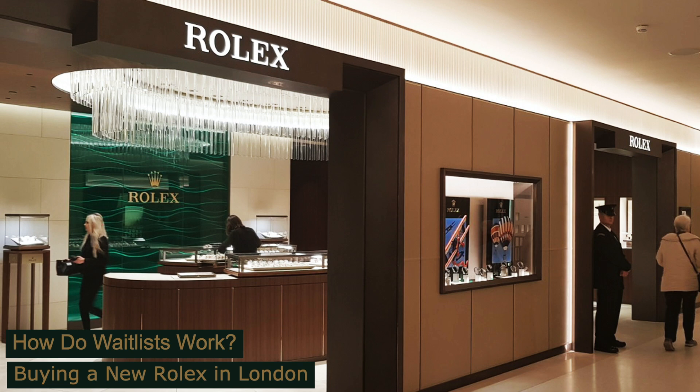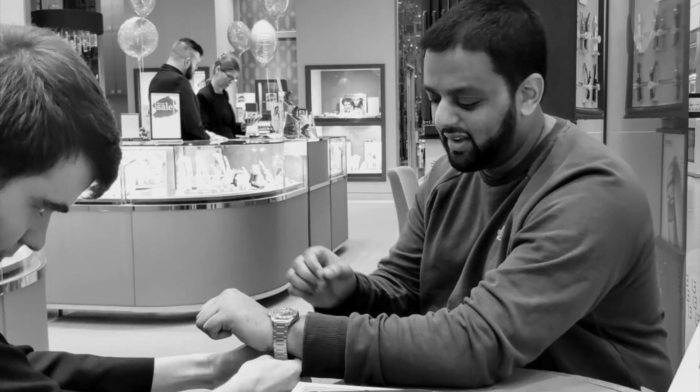I will keep you all updated as to how this goes. Let me know how you purchased your first Rolex — did you go through the authorised dealer route or through the grey market? What do you think of the whole waitlist situation? I hope you found this video informative. All the best, Rashid.